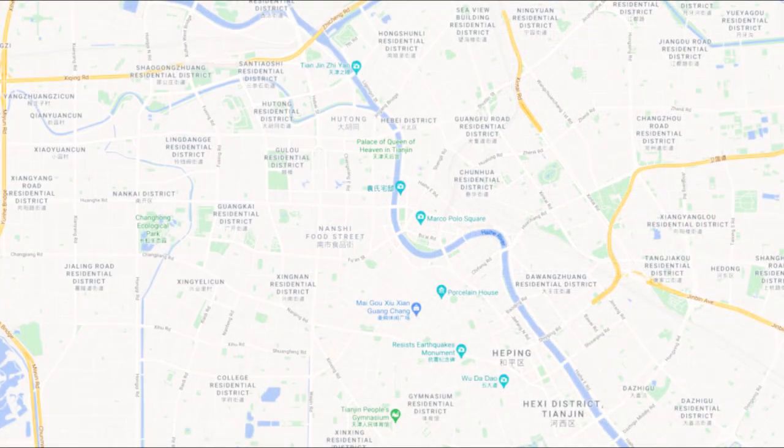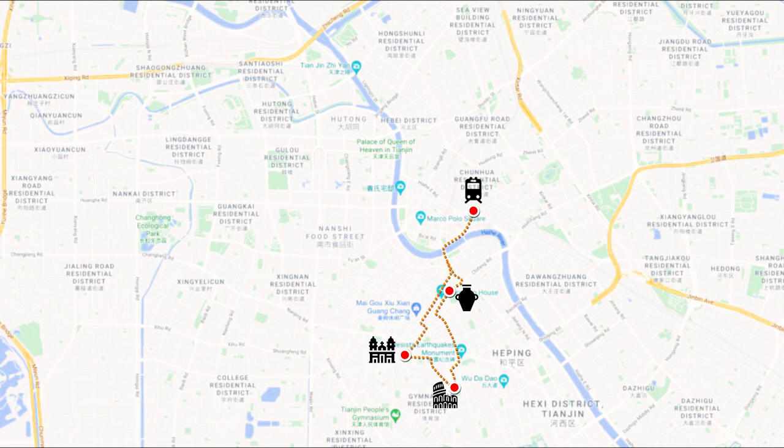Let's go explore Tianjin. For this day trip, we will be visiting six iconic spots. Our first stop will be at the Porcelain House. After which, we will head for the Minyuan Stadium and the St. Joseph Church. Next, we will explore the Italian town in Tianjin before visiting the ancient cultural street. Finally, we will stop by the Tianjin Eye before spending the remaining hours along the river promenade.